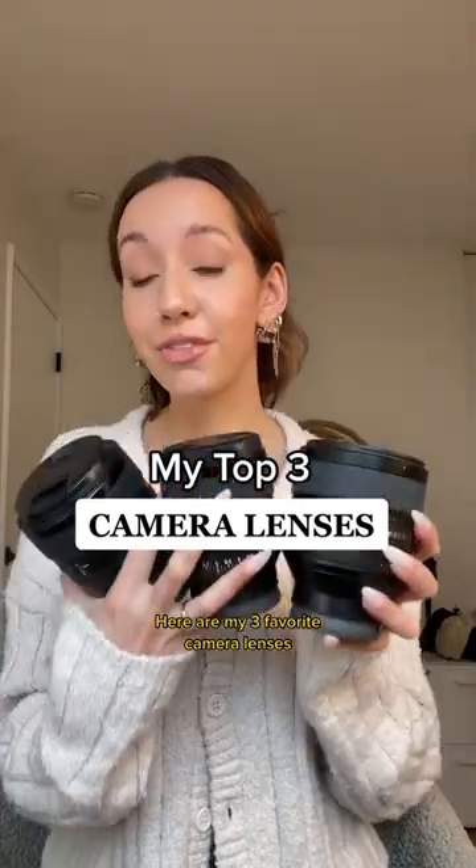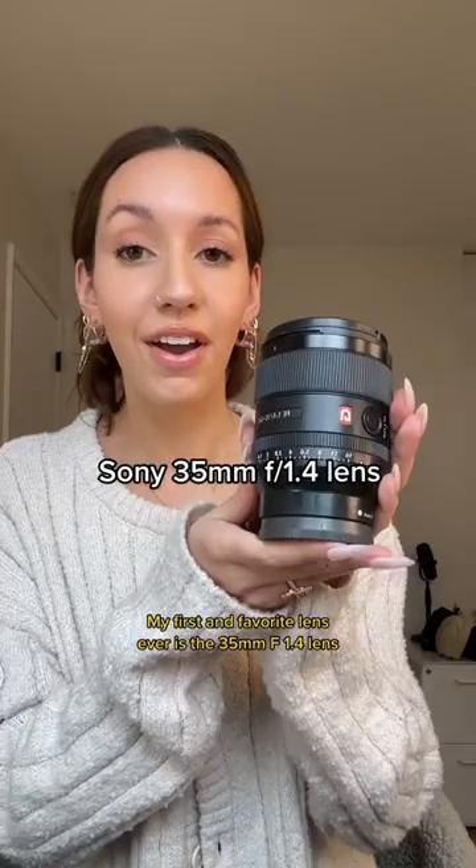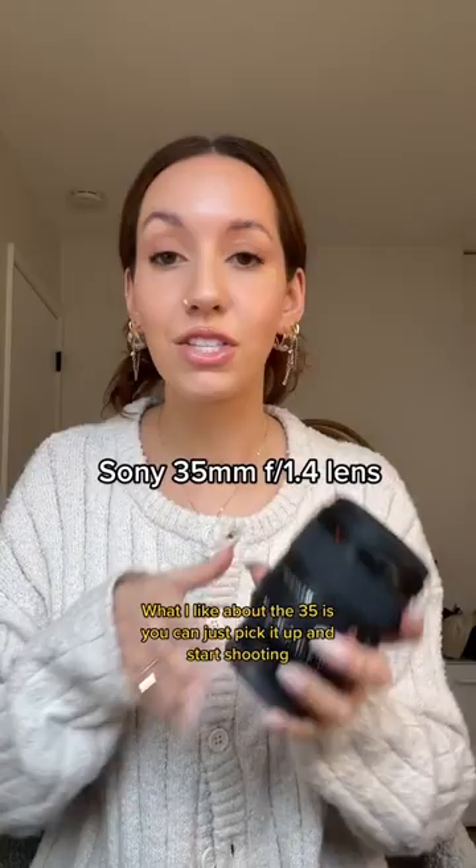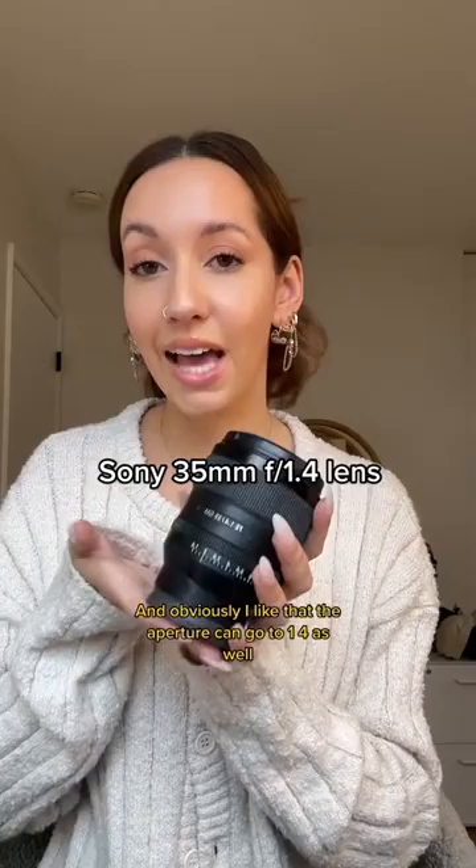Here are my three favorite camera lenses. My first and favorite lens ever is the 35 millimeter f1.4 lens. This is a G Master lens and I swear this lens never leaves my camera body. I shoot with this one all the time. What I like about the 35 is you can just pick it up and start shooting — it just captures whatever you see, and obviously I like that the aperture can go to 1.4 as well.